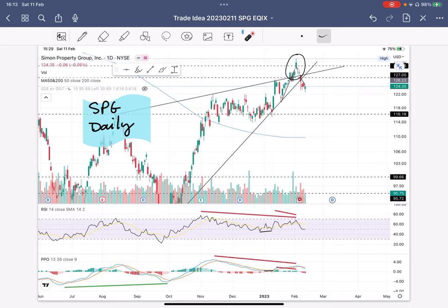Even though earnings was a success — I think they beat earnings by 20% — they sold it down immediately. On this candle here, that's the day of earnings, they sold it down. This rising wedge and the support line here was broken. Once it was broken with the bearish divergence, to me that's a sell signal, so I took a short here.